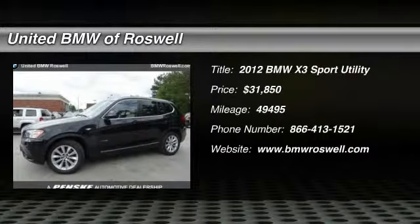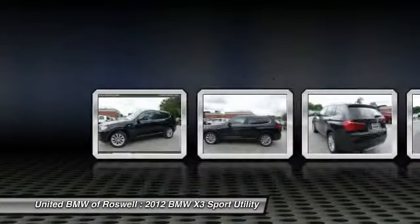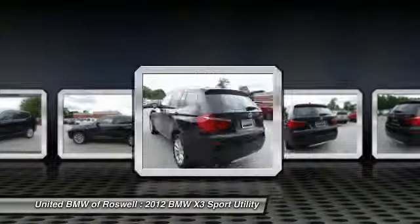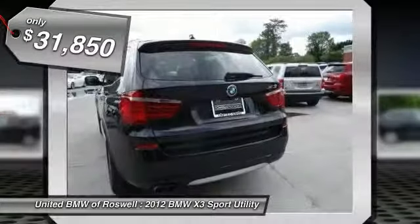The 2012 BMW X3. BMW X3 builds on the success of the original by developing its core competencies while adding new technology to establish new benchmarks for agility, efficiency, and comfort. And it's priced below $35,000.